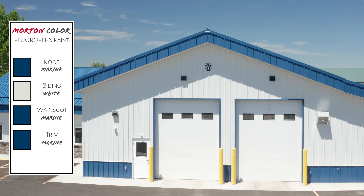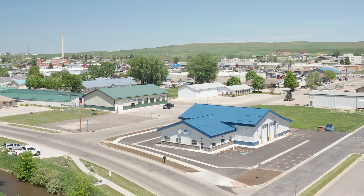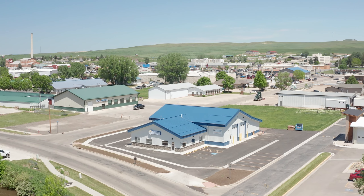We needed to build a structure because for our business we were leasing and the lease was up, and the price of rent kept going up, so we needed to find something long term that we could house our business in.